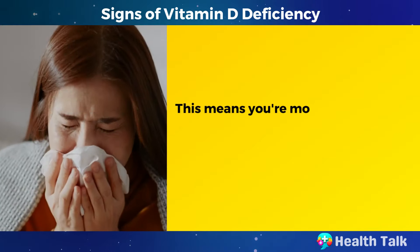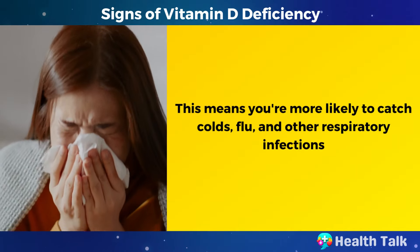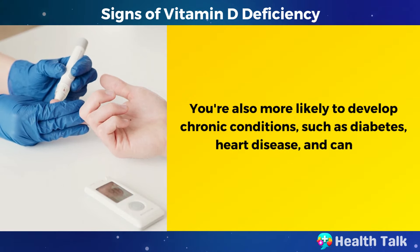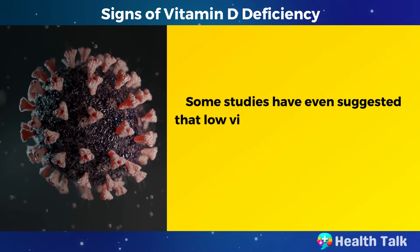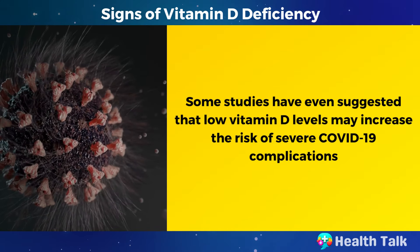This means you're more likely to catch colds, flu, and other respiratory infections. You're also more likely to develop chronic conditions, such as diabetes, heart disease, and cancer. Some studies have even suggested that low vitamin D levels may increase the risk of severe COVID-19 complications.